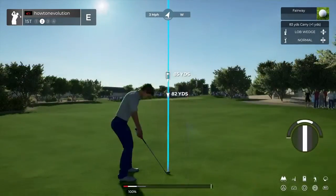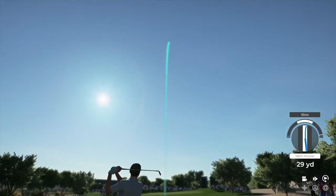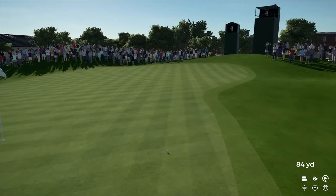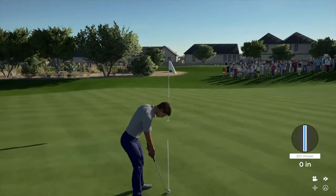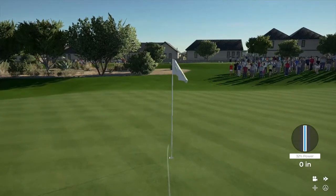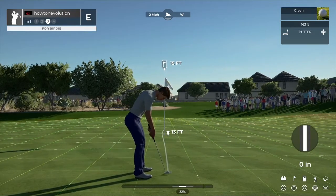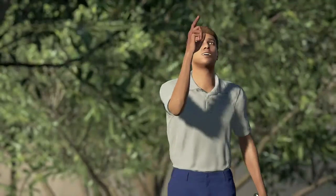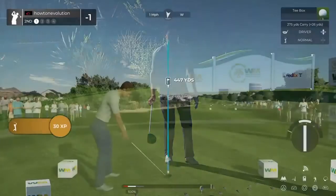Good job. Second shot here on the first. That should do nicely. Good luck here — we've got 15 feet. It's heading towards the hole. Oh yeah, that's great stuff. And you are one under after that one.